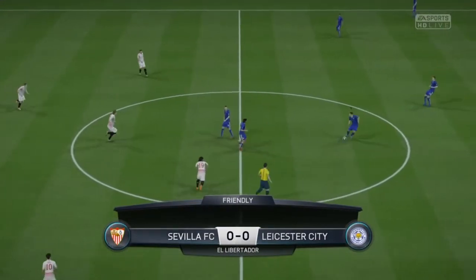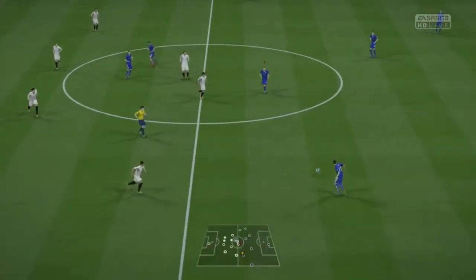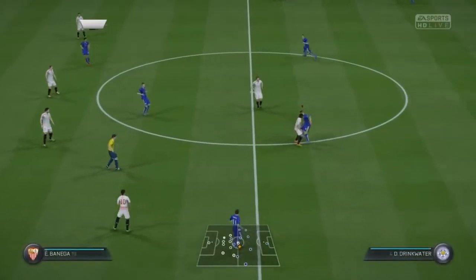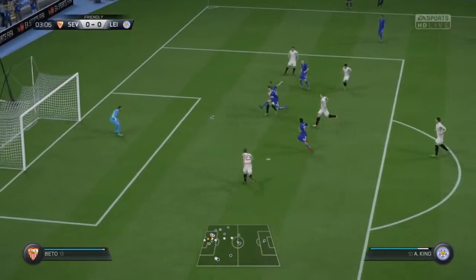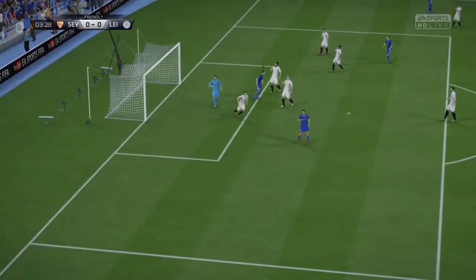We start with the kick-off, and both of us up here are really looking forward to this match. It's King — shot's on here. Well, that's not even close.